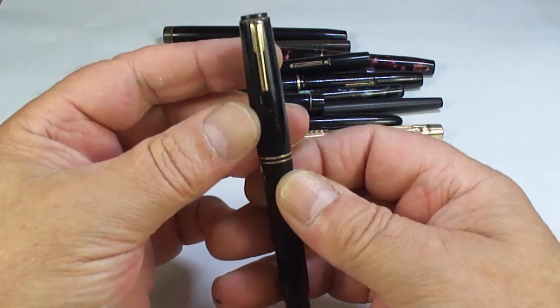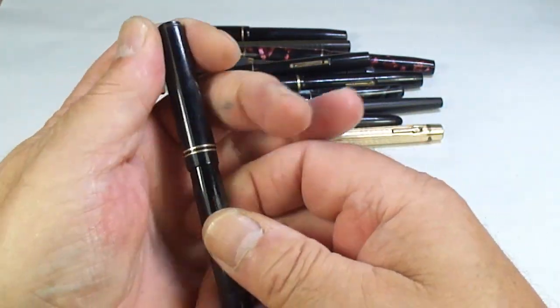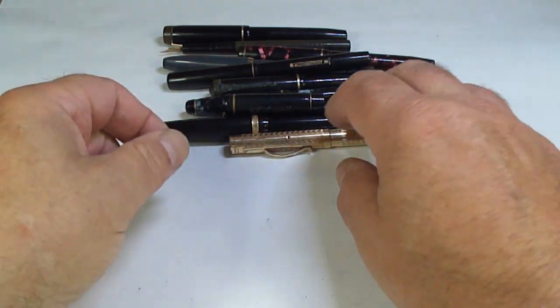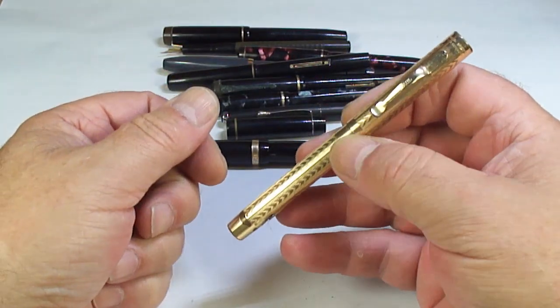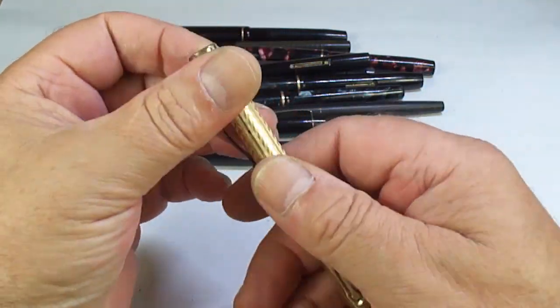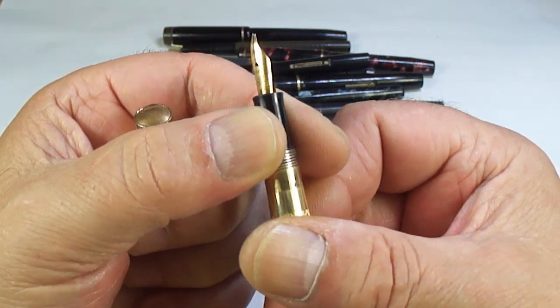What's this one? I'm going to show you very quickly and pop it to the side — an interesting pen. We'll show that one in a proper review.